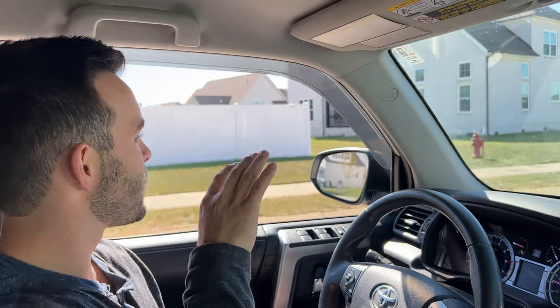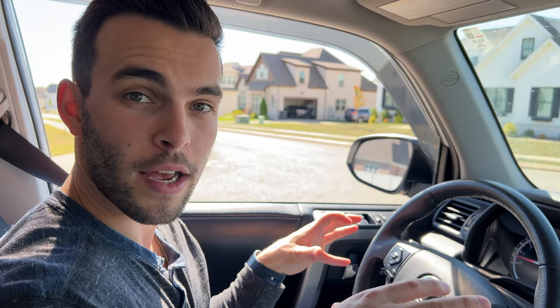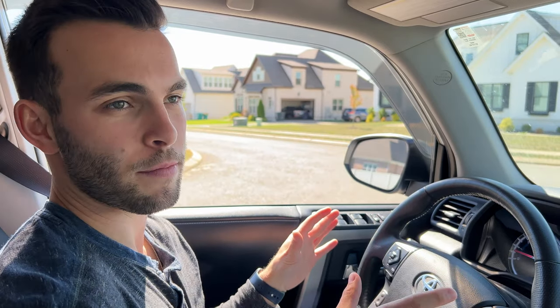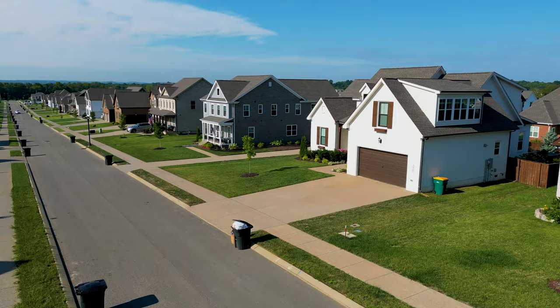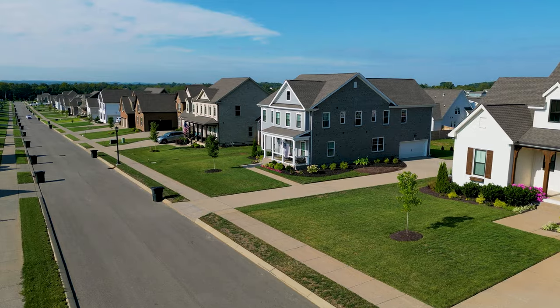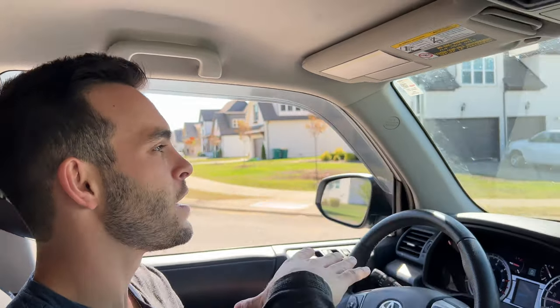The average home price in Spring Hill on the Williamson County side is around $600,000. On the Maury County side, prices are a bit lower, but again that ties into the school differences. This is Bricksworth, a newer phase over the last couple of years — the first phase started selling around $450K, and prices have gone up significantly since. New construction here goes up to $700K-$800K, so that $600K average is just something to keep in mind.